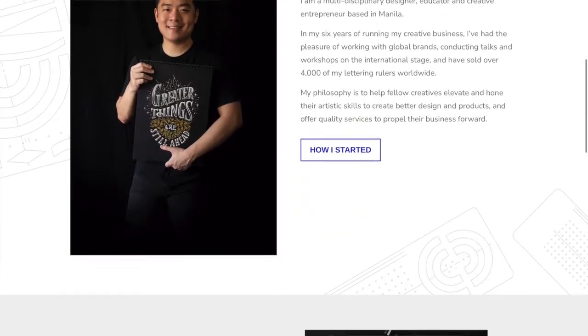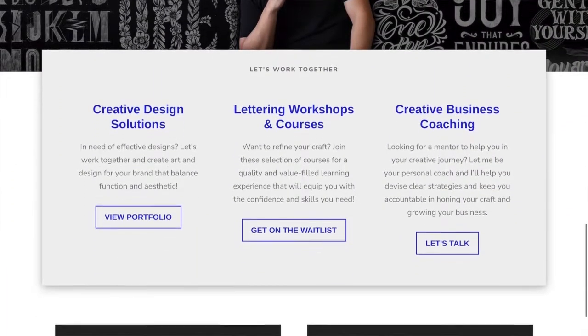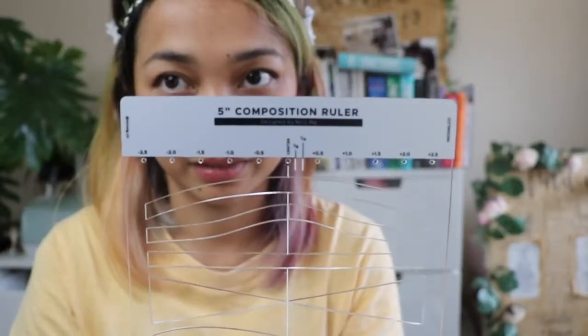Those are some of my hand lettering pieces. Speaking of hand lettering, I am also a Nico Nung affiliate. Nico Nung is a hand lettering artist based in the Philippines and he has an amazing hand lettering community on Facebook — I encourage you to look for it and join because it's a great atmosphere conducive to learning. He has a lot of products to help you kickstart and improve your lettering journey, like the composition ruler, which has a lot of different shapes where you can fit your words and letters and build nice compositions.